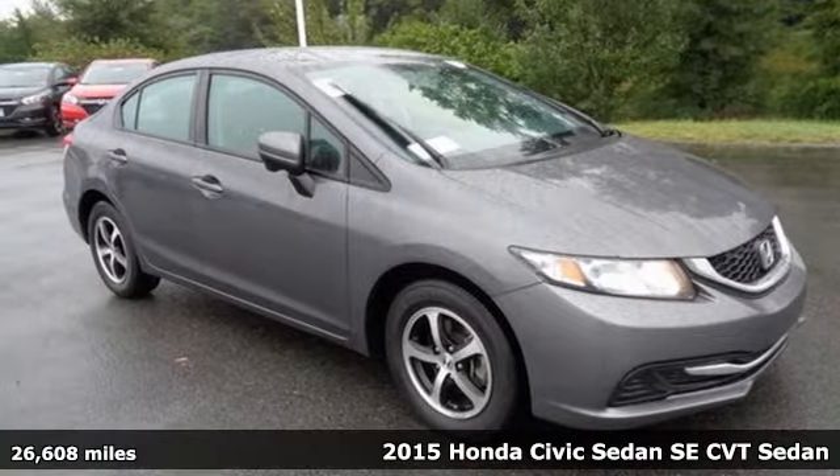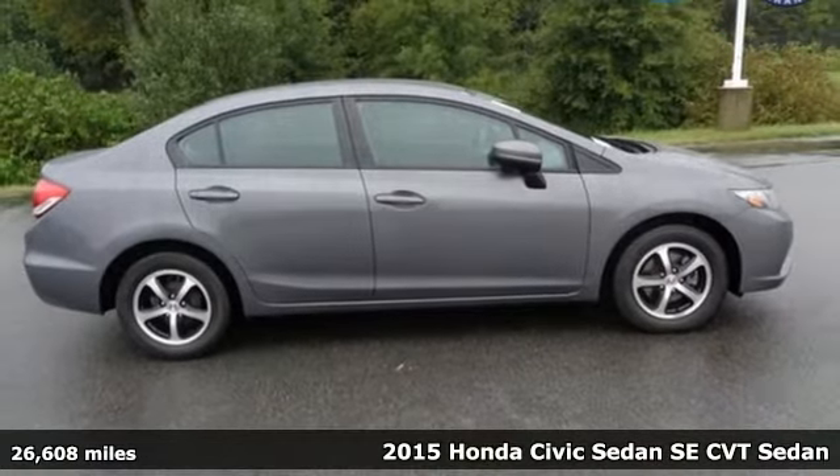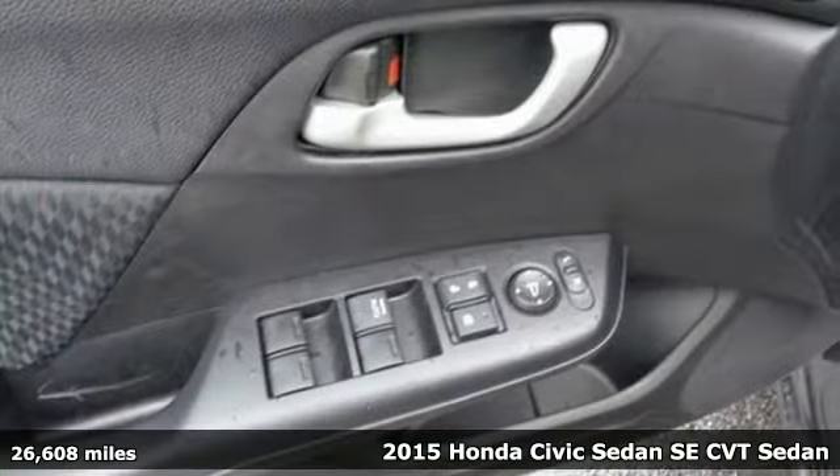It's a 2015 Honda Civic Sedan. Get more mileage out of every drive with this Civic. It comes nicely equipped with features you'll love.